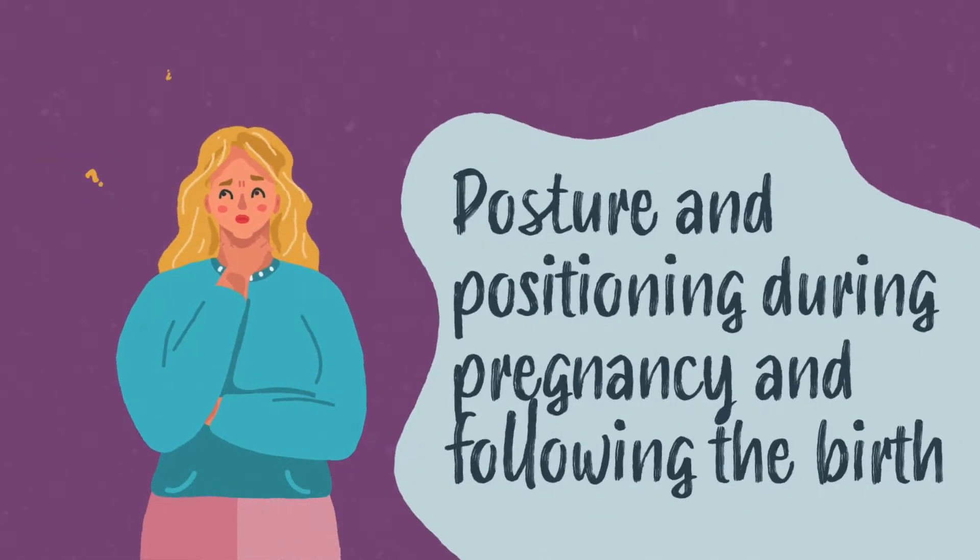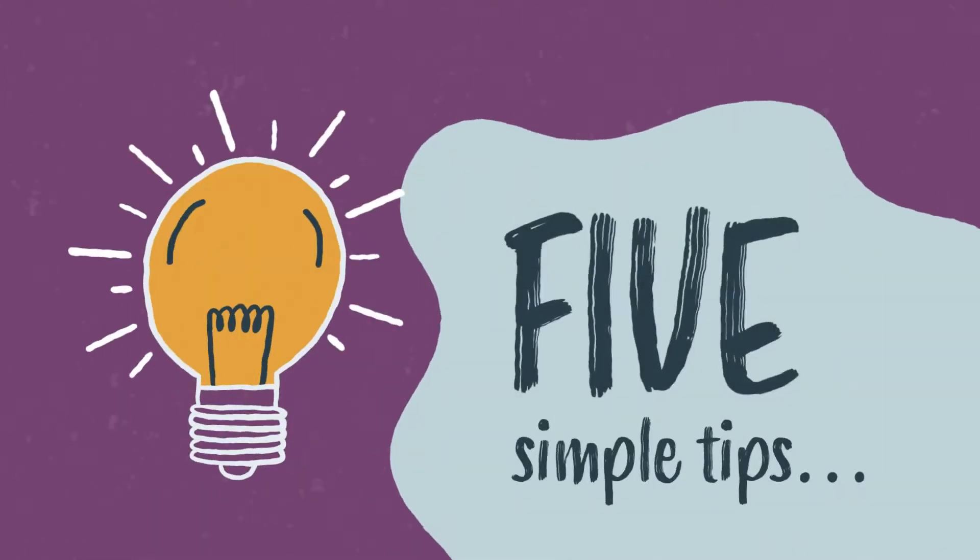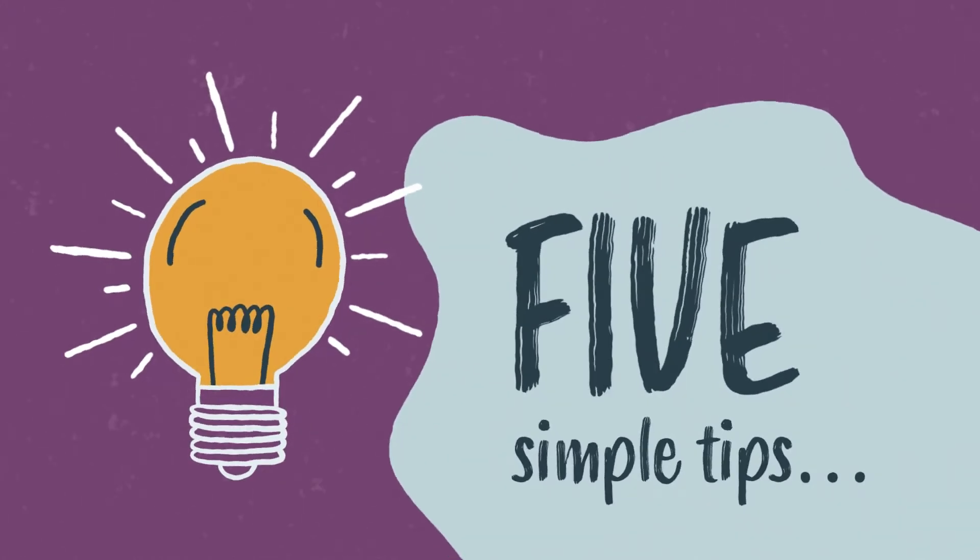Posture and positioning during pregnancy and following the birth of your baby. Here are some simple tips to help you look after your body during pregnancy.